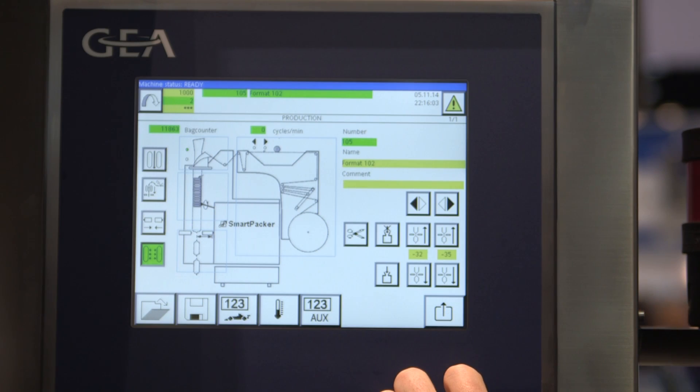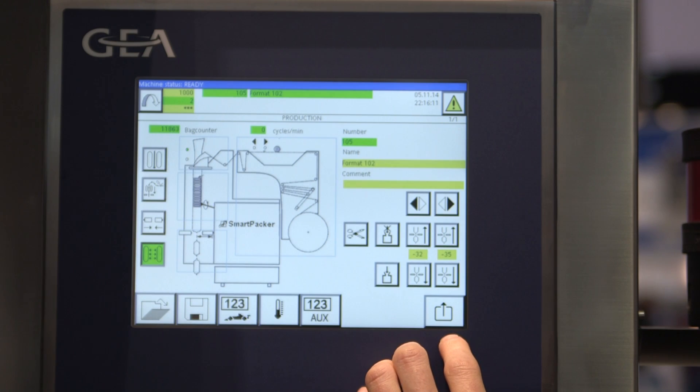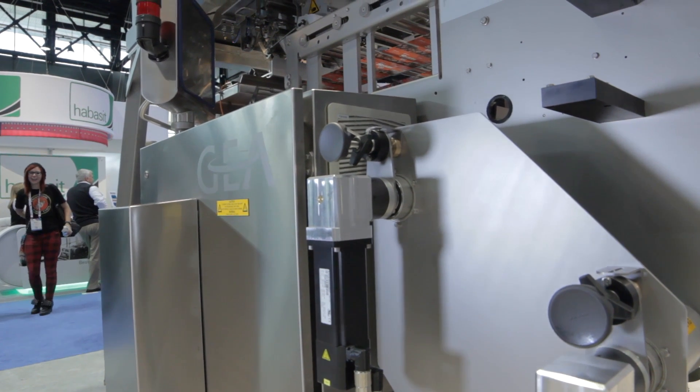The reason we use B&R for this equipment is that speed. We found that competitive equipment doesn't give us the accuracy in terms of speed, bag length, or product and seal detection that we found using B&R. If you're curious and want to find out more information about GEA, please visit us at www.gea.com.